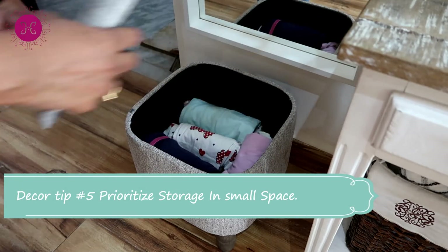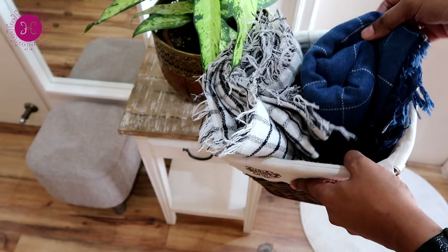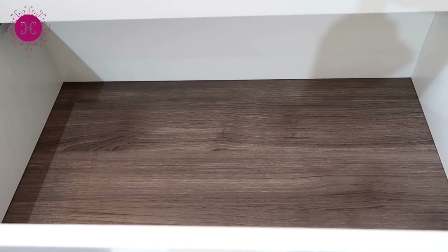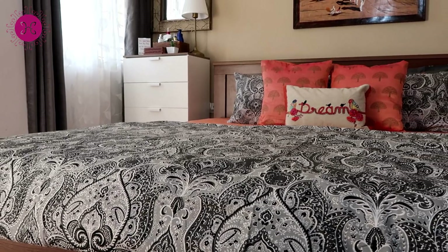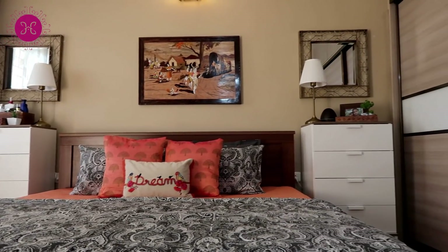Last but not the least — give storage a priority. If you have a small home, storage should be the priority. Just like this chest of drawers: we didn't go for conventional side tables because we knew we needed storage space. This chest of drawers is a perfect fit for our needs and has also added a nice aesthetic to our bedroom.